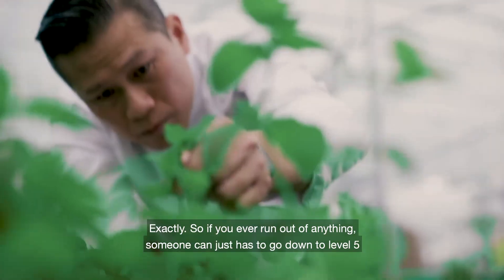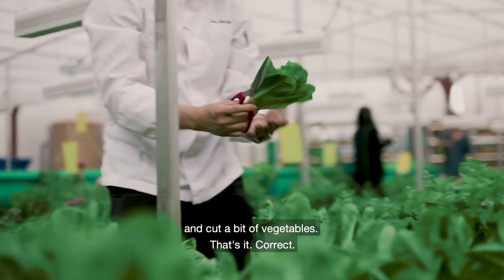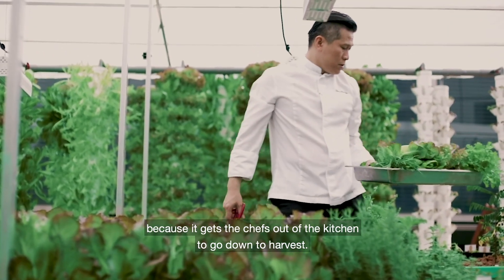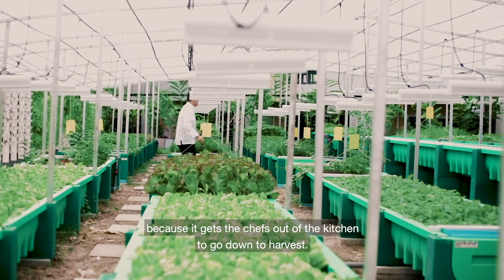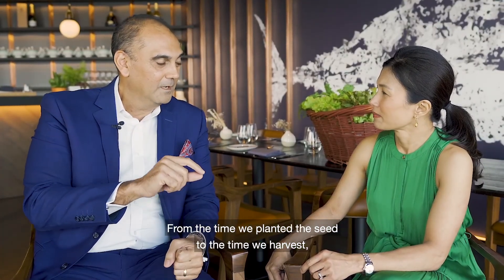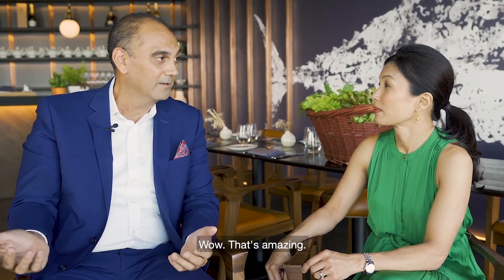So if you ever run out of anything, someone just has to go down to level five and cut a little bit. That's correct. And it's actually great for the chefs, because it gets them out of the kitchen to go down and harvest. From the time we plant a seed to the time we harvest, depending on the type of vegetable, it's three to four weeks, and we can do it all year round.